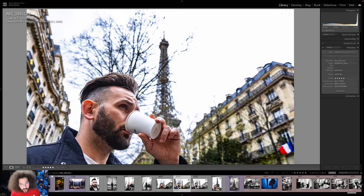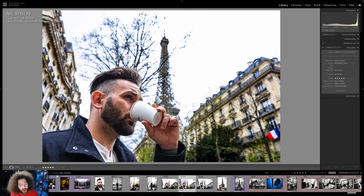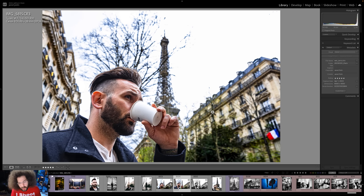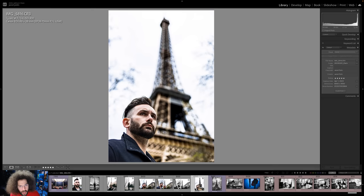How about this? We go to f/5.6, so we've got the Eiffel Tower now being seen more, versus this — it's blown out, totally dissipating with the bokeh. And I couldn't tell you whether I like the color or black and white. I go back and forth because I like the color of the flag and his skin tone, but the black and white also looks good.